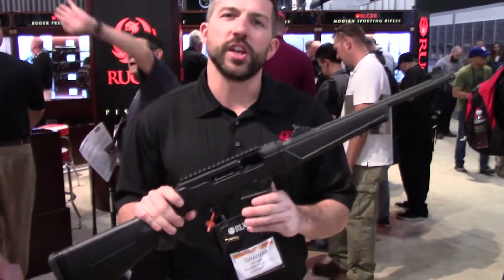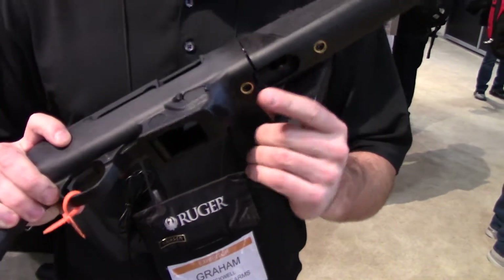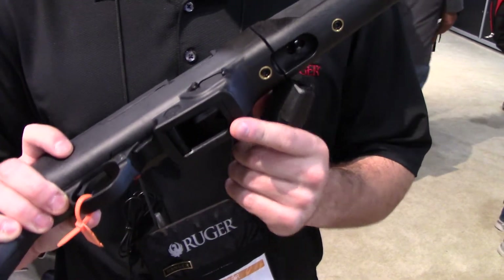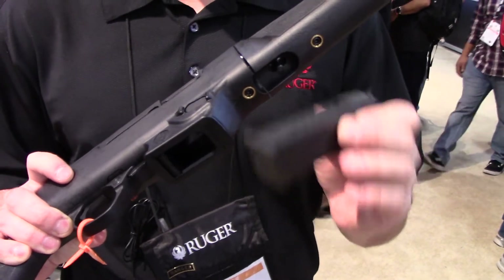Best feature on this is the interchangeable magwell system. The gun ships with the Ruger SR Security 9 module in it. Also included in the box, and a quick swap out, is the Glock magazine module, which allows you to put any of your favorite Glock magazines in there.